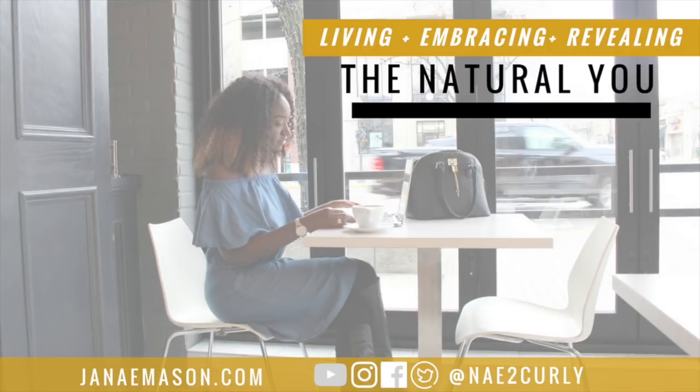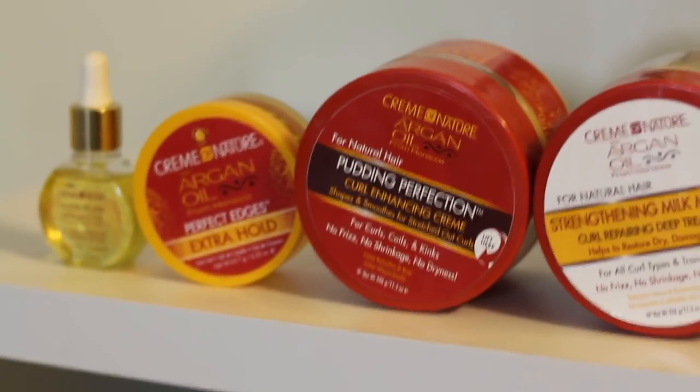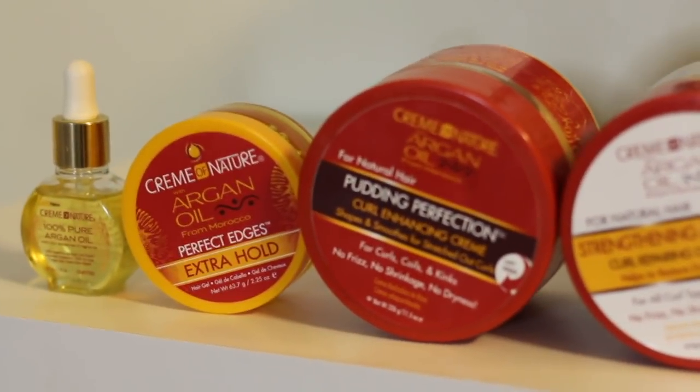What's up beautiful people? Thanks for tuning in, I appreciate you. Have you heard? Cream of Nature is the official hair care partner of Proud Mary, starring Academy Award nominated actress Taraji P. Henson. The film opens in theaters nationwide on January 12th.